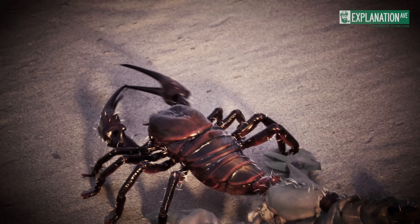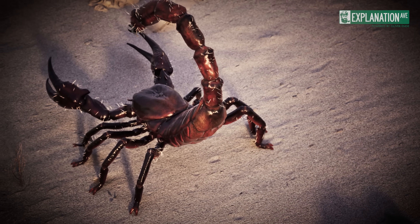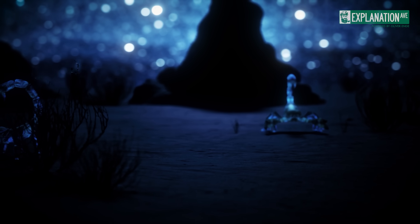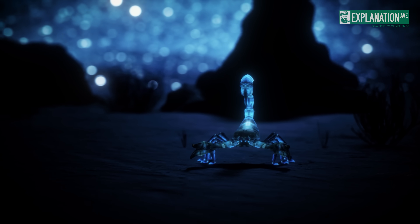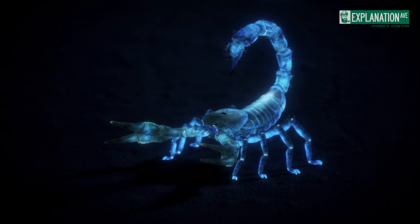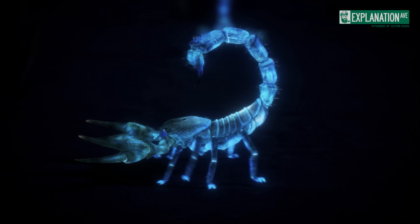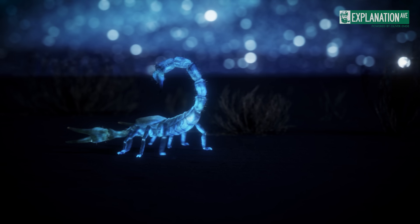Scorpions have the potential to live for 15 to 25 years, or even longer, due to their slow metabolic rate. In the nocturnal deserts, scorpions display a fascinating green-blue fluorescence under UV light that covers their entire cuticle and remains even after their death. Scientists have discovered that special chemical compounds in the cuticle are responsible for this glow, though the exact function is still unclear — it is thought that the fluorescence may play a role in UV detection.